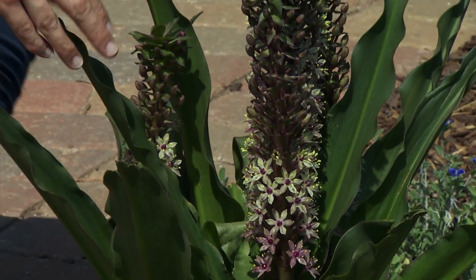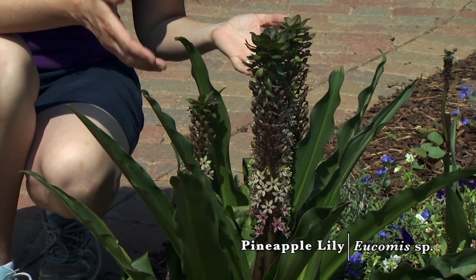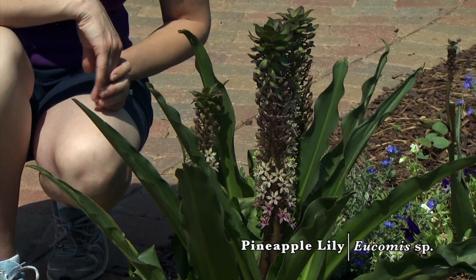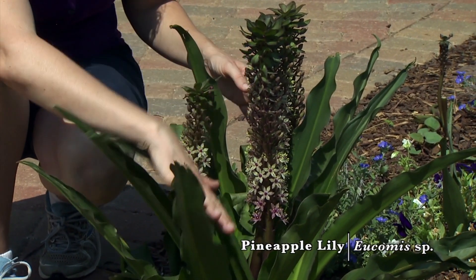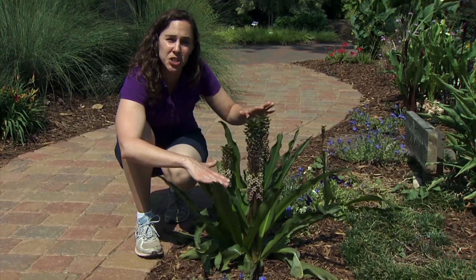This plant may look tropical, but it's actually a hardy perennial. It's hardy to zones six or seven depending on which cultivar you have. This is pineapple lily, or eucomis, a beautiful plant for full sun in Oklahoma, but it can also tolerate shade.